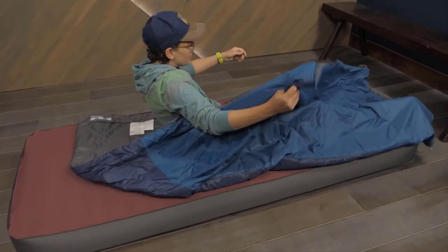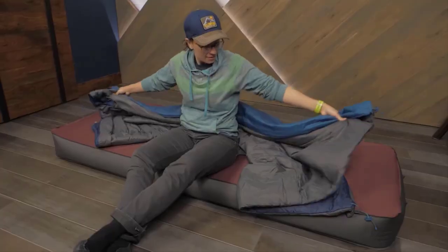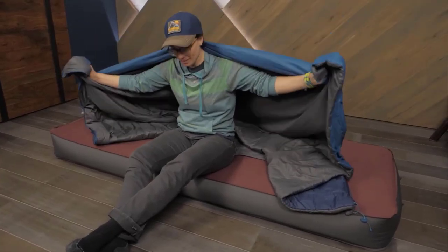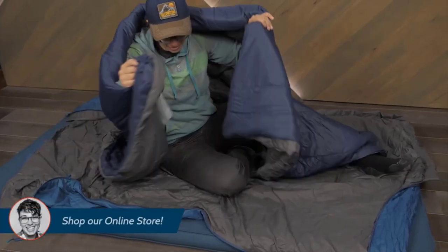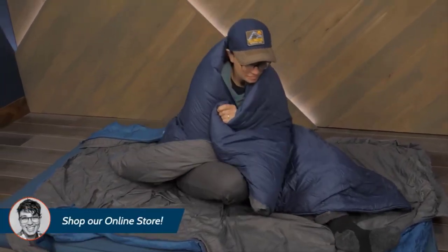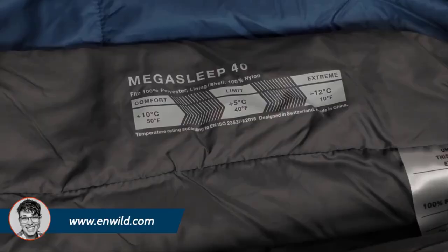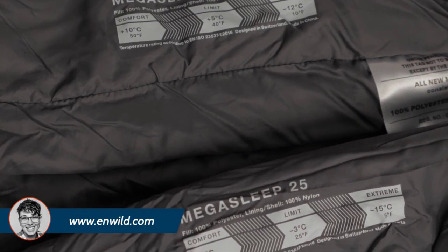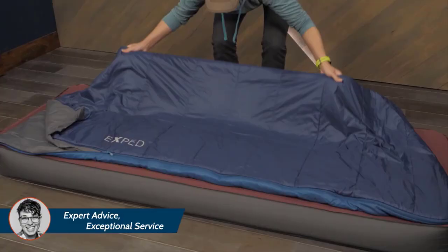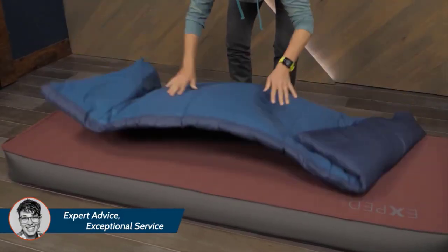Here are some of the Exped Mega Sleep Duo 25/40 features: ideal activity — backpacking and car camping; weight — four pounds regular, five pounds long; temperature rating — 25 to 40°F; insulation type — synthetic polyester. Three sizes available: double 70 inches, medium double 76.8 inches, and long double 77 inches.